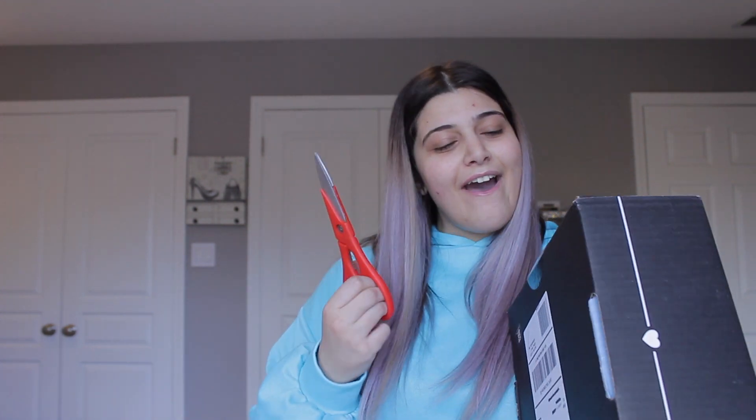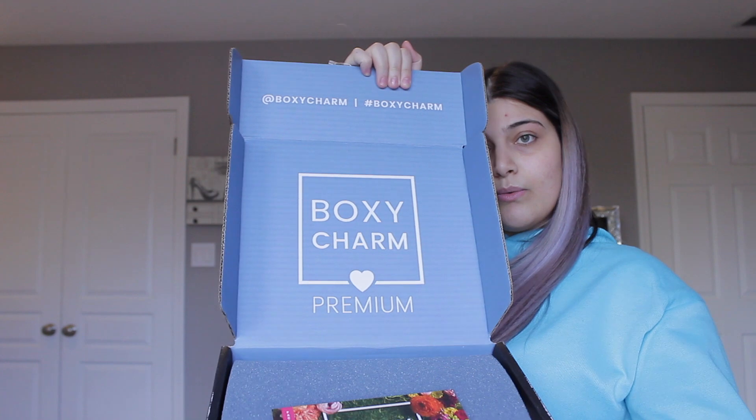I actually get all three boxes because I have problems and I'm addicted to makeup. I get the base box, Boxy Premium, and BoxyLux. Normal individuals usually just get one, or the base box and BoxyLux every three months. But I need all three in my life. I haven't opened it yet - there's still a seal here. I'm going to open it right now. It always comes with a little pamphlet that tells you about each product you received, but I'm not going to look at it because I don't want to know what's in here yet.